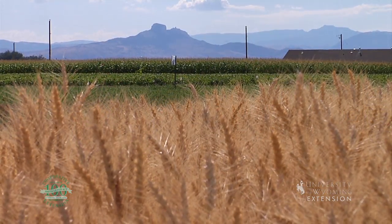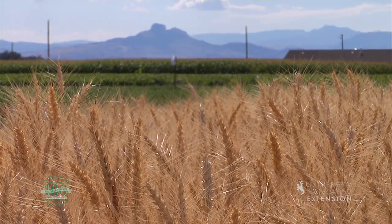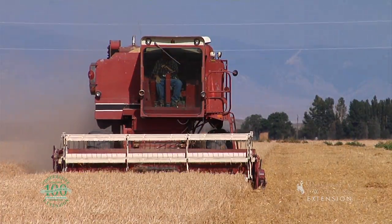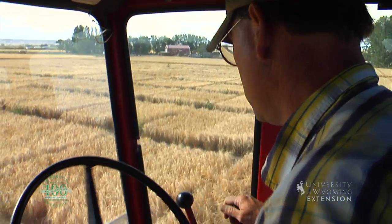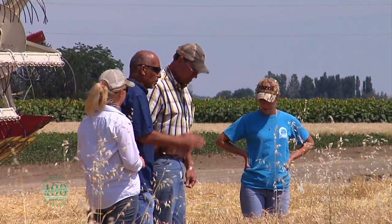The Powell Research and Extension Center is located one mile north of Powell, Wyoming on Highway 25. This is where the magic happens. Employees here are hard at work conducting research and providing services to much of northwestern Wyoming and beyond.